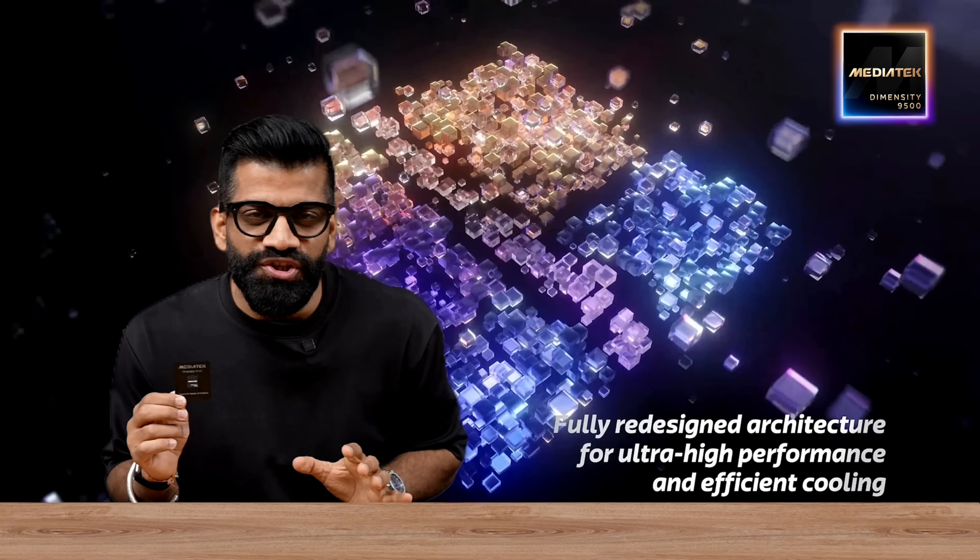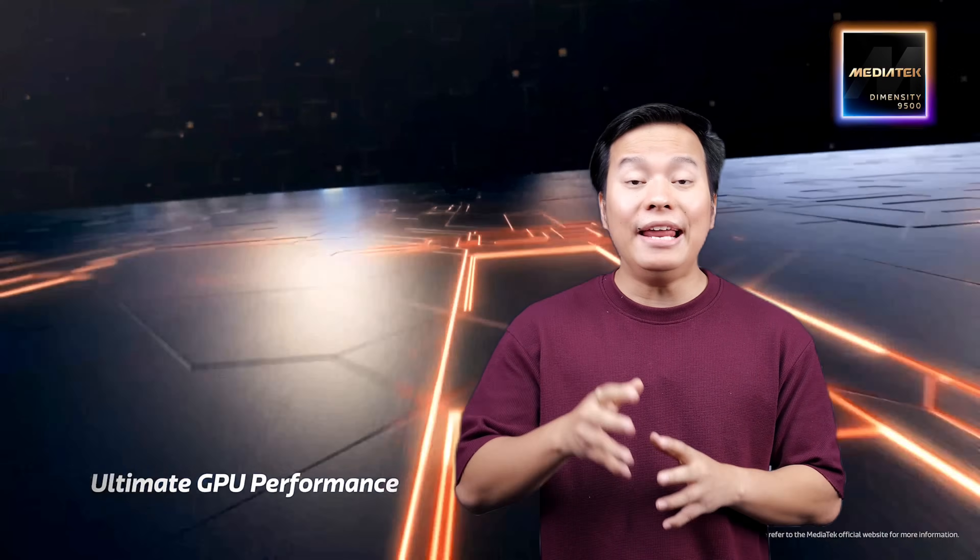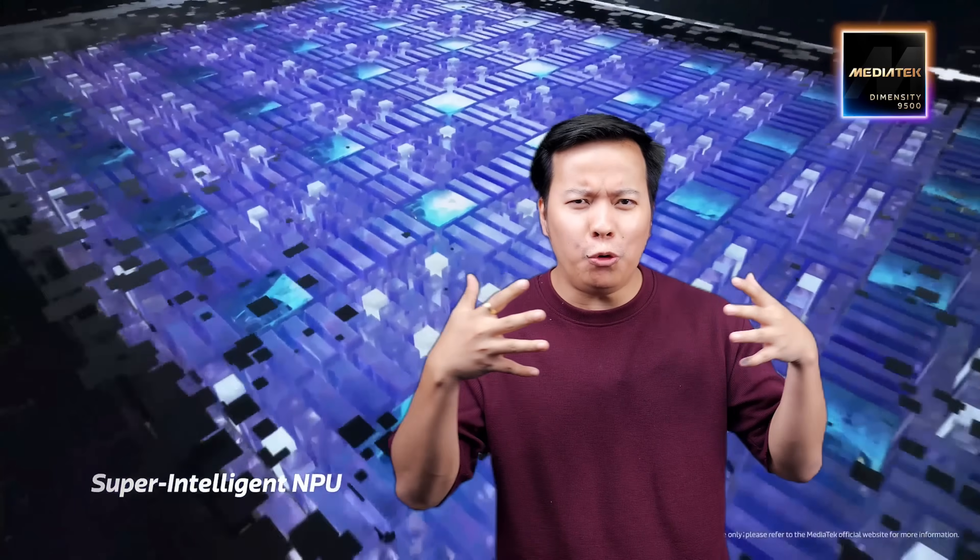The Dimensity 9500 is a powerhouse chip built for speed, efficiency, and next-level AI performance. My first impression: super powerful and ultra power efficient. And with two of them combined, it's next level for gamers.